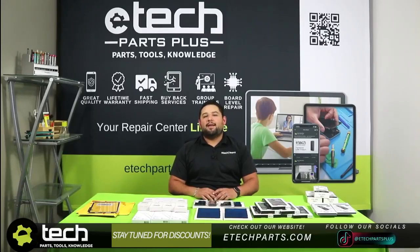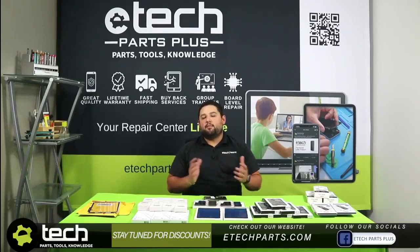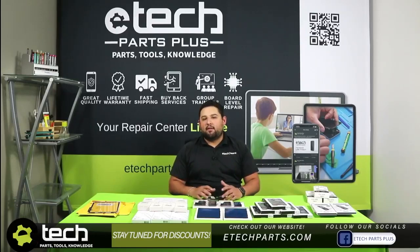Hi everyone, I'm TechBob and welcome to E-Tech Facebook Live Fridays. This is actually the pre-recorded version. We decided to give our team some time off to spend with their families, so we pre-recorded this in advance to cover everything.